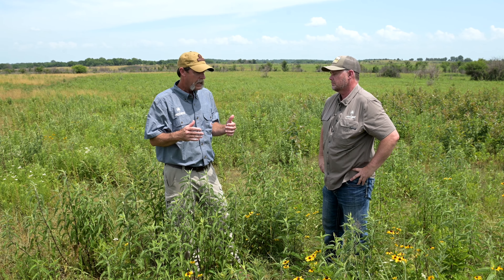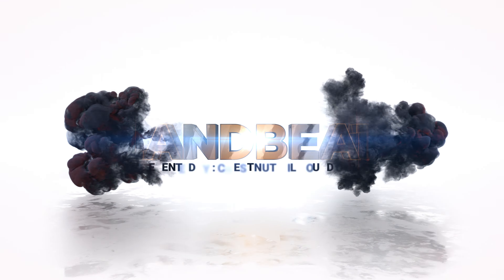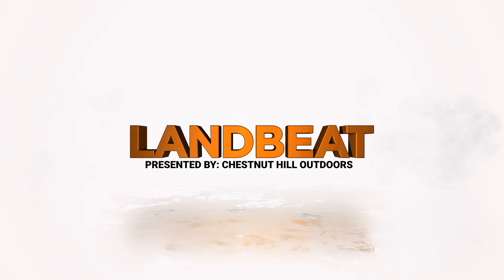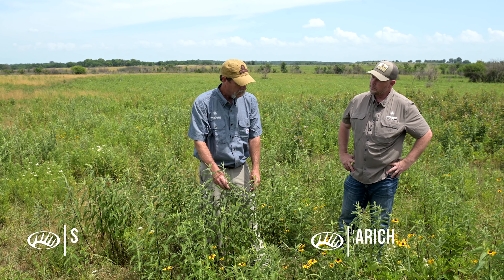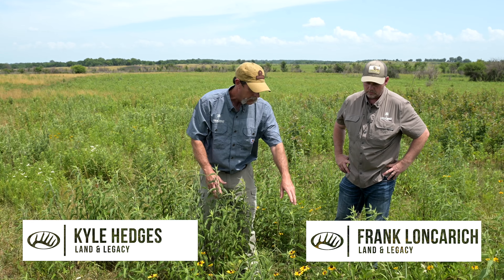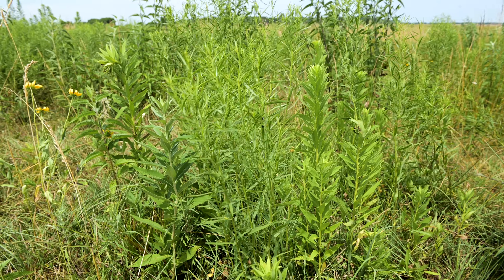Frank, we're here on Land Beat today and we're going to talk about quail brood habitat. You can see here, we have this diversity of broadleaf plants. This is what we want for brood cover for bobwhites, for turkeys, pheasants — a lot of it.